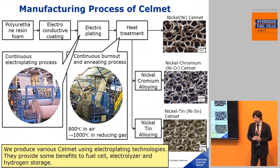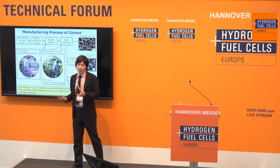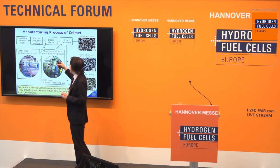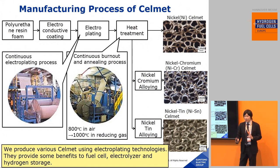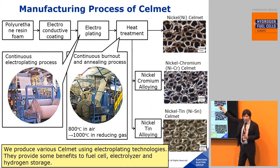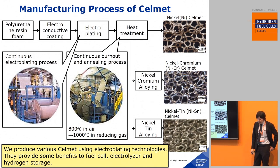In this slide, I will explain the manufacturing process of CellMet. The surface of polyurethane resin foam is coated with carbon powder for an electrically conductive layer. After that, nickel is deposited on the carbon powder by electroplating. After heat treatment to burn out the polyurethane resin foam and carbon powder, we obtain nickel CellMet. We can also make nickel-chromium CellMet and nickel-tin alloy CellMet. We produce various CellMets using electroplating technology, and they provide benefits to fuel cell, electrolyzer, and hydrogen storage.